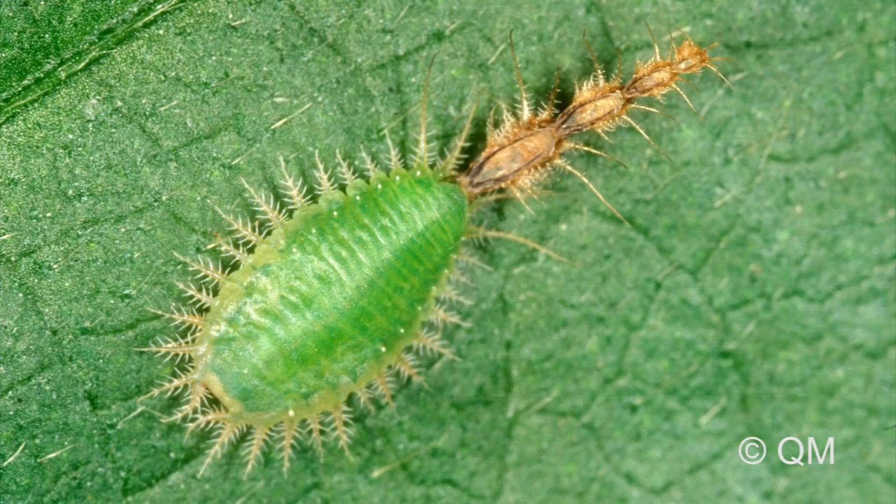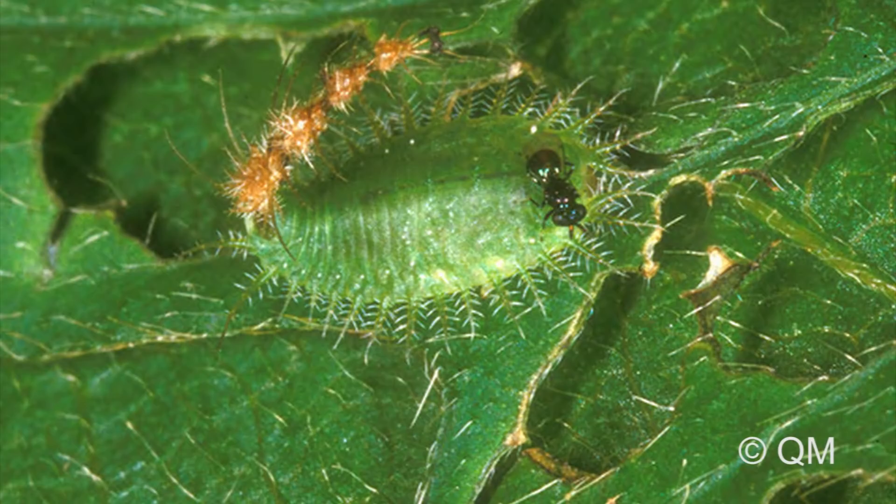But the amazing adaptations that tortoise beetles have don't actually correspond to the adults — it's the larval stages, their grubs, that are really amazing. They belong to the group called leaf beetles, and they get that name because they feed on leaves. Tortoise beetles in particular feed on the surface of the leaves out in the open where anything can attack them, so they actually need quite a lot of adaptations to protect them from predators and parasitoids.